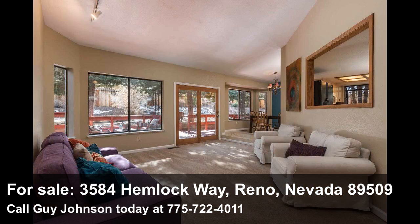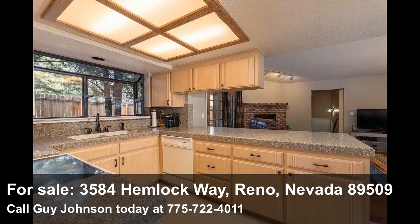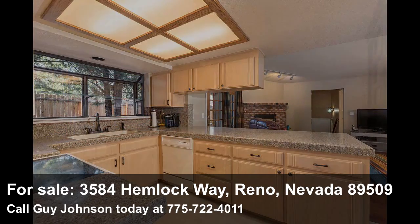A separate living room features brand new carpeting, loads of windows, and French doors leading out to the rear deck. The remodeled kitchen features custom cabinetry, solid surface countertops, a breakfast bar, recessed lighting, and a pop-out window.